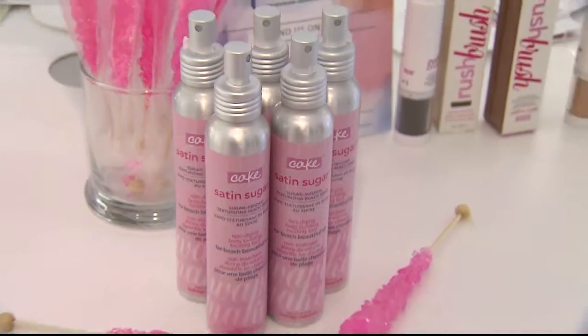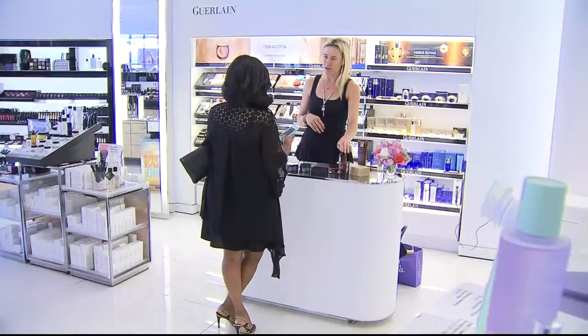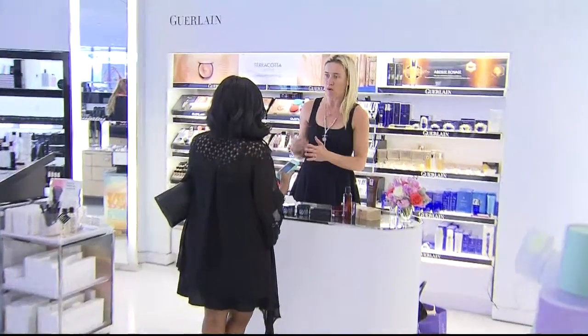Murel has something for every skin type and every skincare need. Come on in, have a beauty master take you through a consultation, and they will find something that's perfect for you.